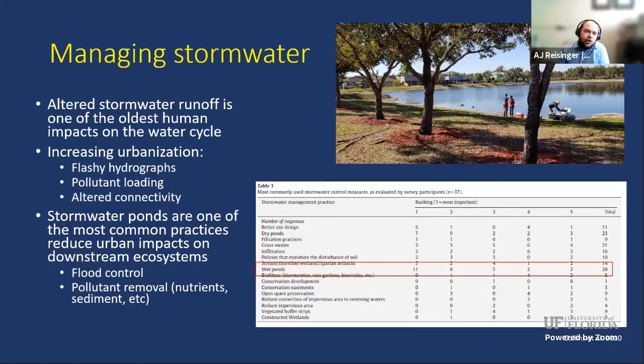Increasing urbanization and impervious surfaces leads to what we call flashy hydrographs — really rapid and large flood events in urban watersheds, because instead of rainwater percolating into the groundwater, all of it runs off into surface pathways like streams and lakes, causing flood events downstream. With surface water runoff, anything on the land dissolves into the water and moves with it, leading to pollutant loading into downstream ecosystems. We also alter the connectivity of habitats across the landscape, both terrestrial and aquatic.